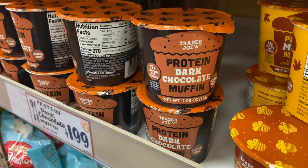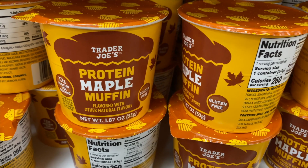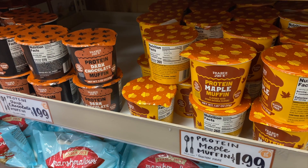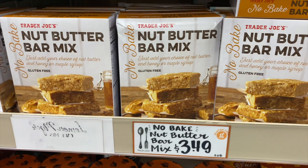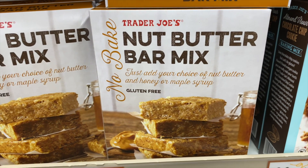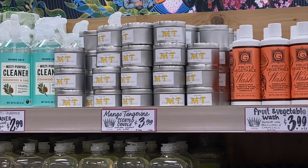These new items look kind of fall-like — they're muffin mixes inside a little package where you just add liquid, cook it, and eat right out of it. They have fall leaves on the packaging, and it's a maple flavor, so this might be the first sign of what's coming for fall. It's also a good protein option for breakfast before a walk or hike. There's also a new no-bake nut butter bar mix — you can add whatever nut butter you want, plus honey or maple syrup. I think this might also be a new fall item since it just came in.